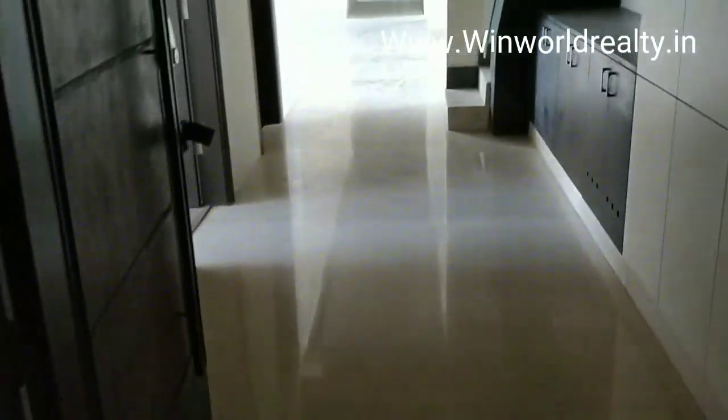This is the lift lobby. Now we enter the flat.